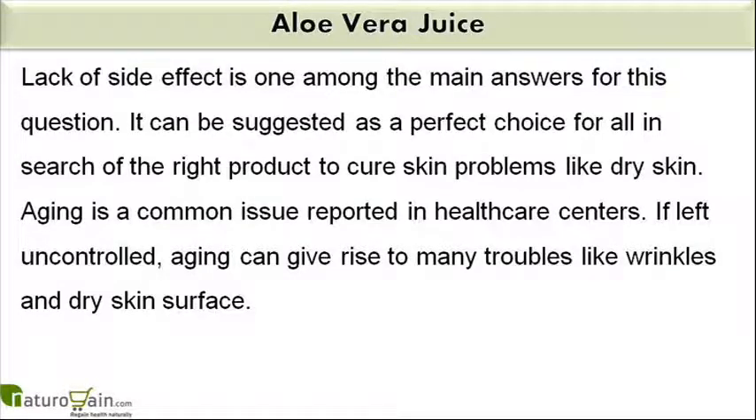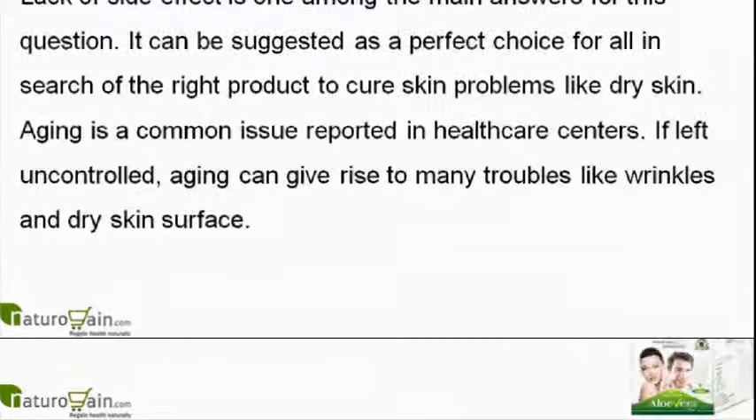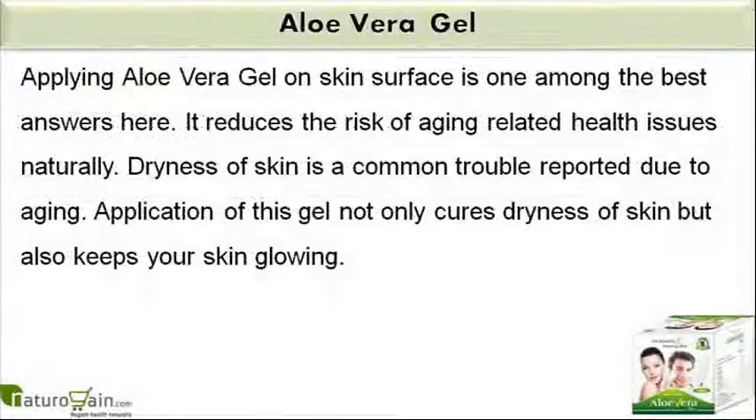Aging is a common issue reported in healthcare centers. If left uncontrolled, aging can give rise to many troubles like wrinkles and dry skin surface. Applying aloe vera gel on skin surface is one among the best answers here. It reduces the risk of aging-related health issues naturally.